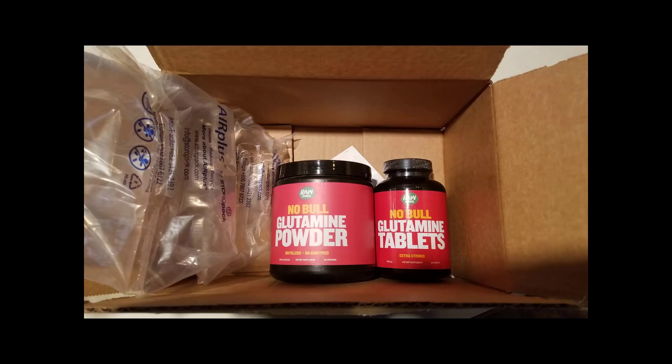When the package arrived from Amazon, I noticed that there was no extra wrapping or waste of materials. I do appreciate companies that try to be environmentally friendly with their packaging.